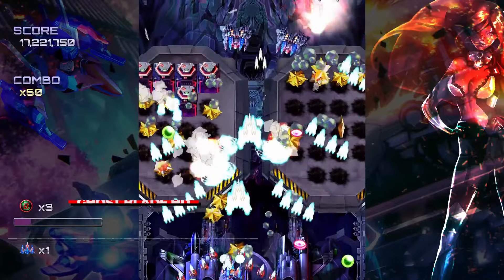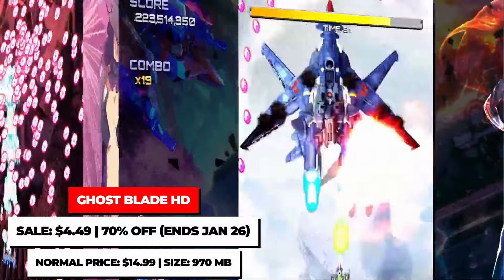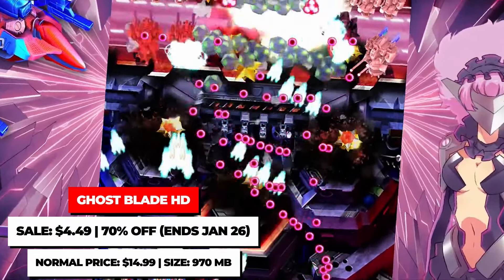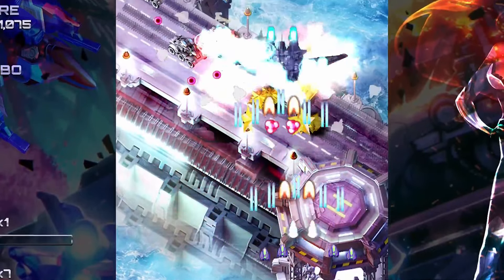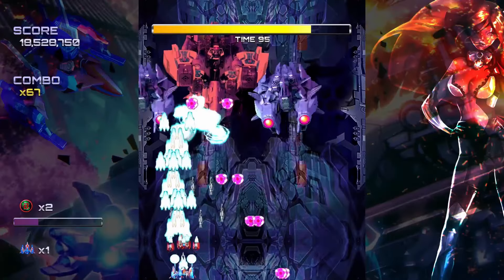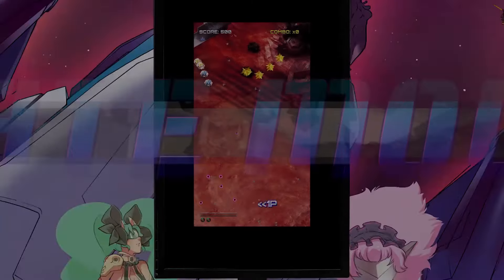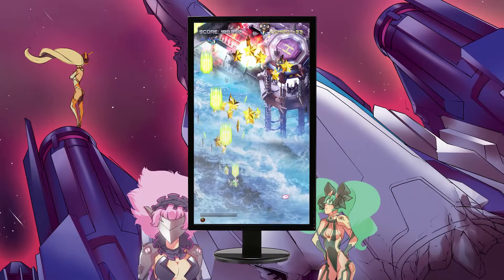Ghost Blade HD is a bullet hell shooter that echoes the style of the early 2000s era of bullet hell games. While it's a nice arcade-style game, what helps it stand out is that it offers a local two-player mode, so you and your friend can work together to take on the chaos. With five stages to blast through, three difficulty levels, and three different ships each with their own weapon types, it's not the most complex shooter on Switch, but it's a solid get at $4.49.